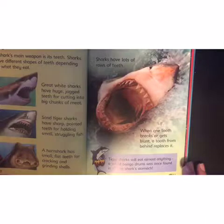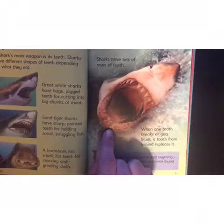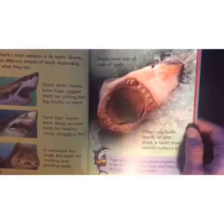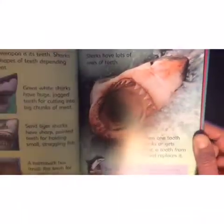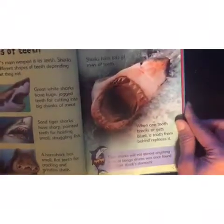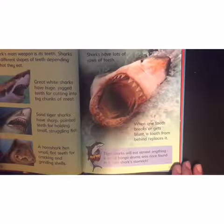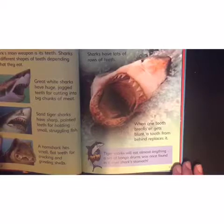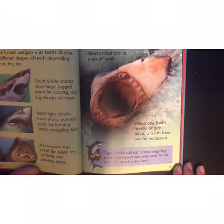Sharks have lots of rows of teeth — row one, row two. When one tooth breaks or gets blunt, a tooth from behind replaces it. Tiger sharks will eat almost anything — a set of bongo drums was once found in a tiger shark's stomach!